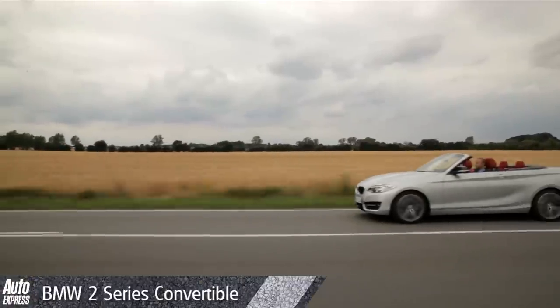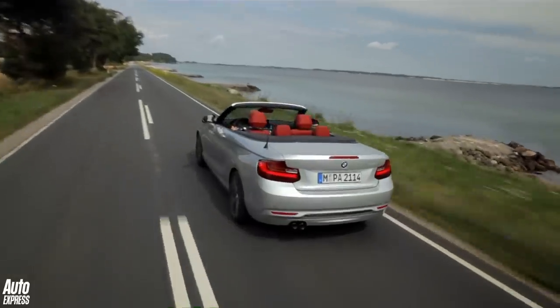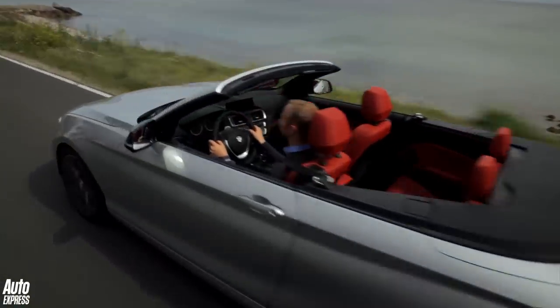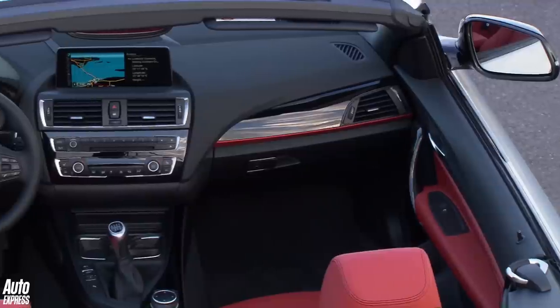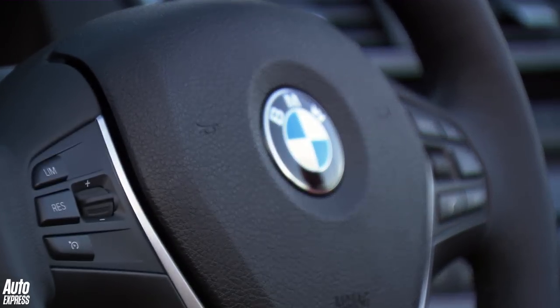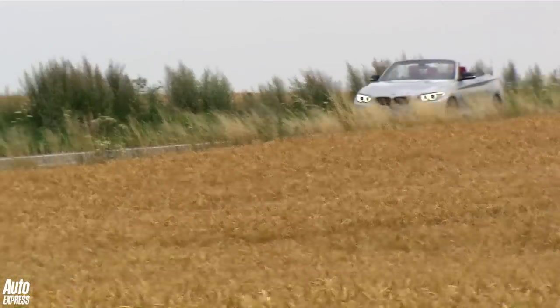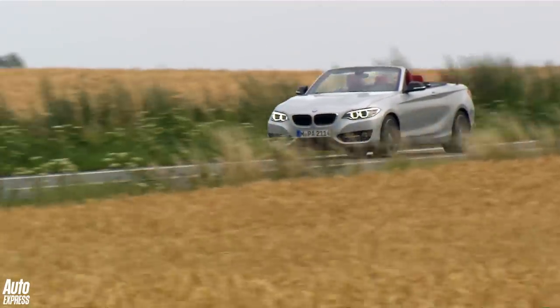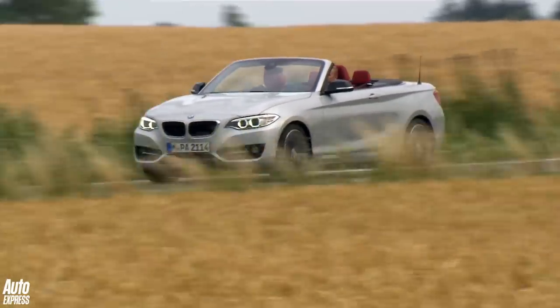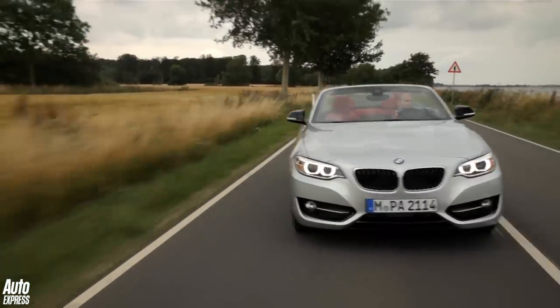The new BMW 2 Series Convertible will arrive in the UK in time for the summer, priced from £29,000 for the 220i. All cars will get Bluetooth, DAB digital radio, sports seats, automatic air conditioning and a multifunction steering wheel as standard. The 2 Series Convertible will get the same range of engines as the Coupe, including an M235i version capable of 0-62 mph in just 5.2 seconds.